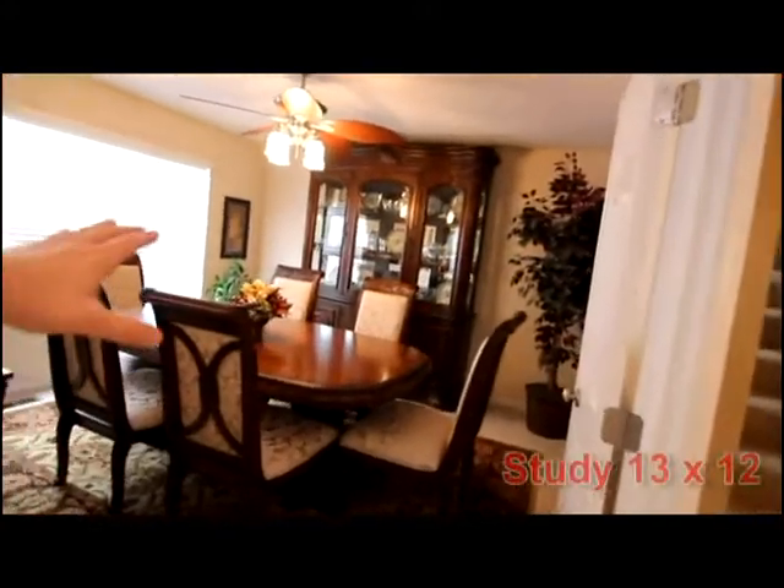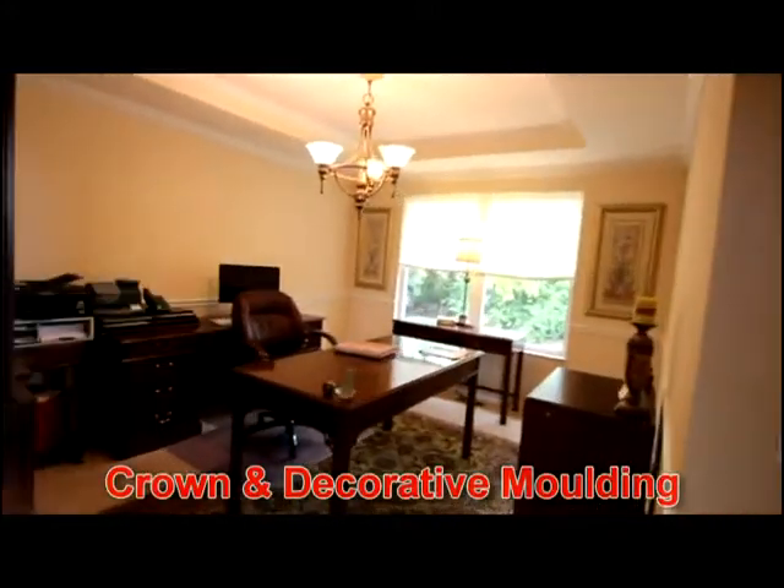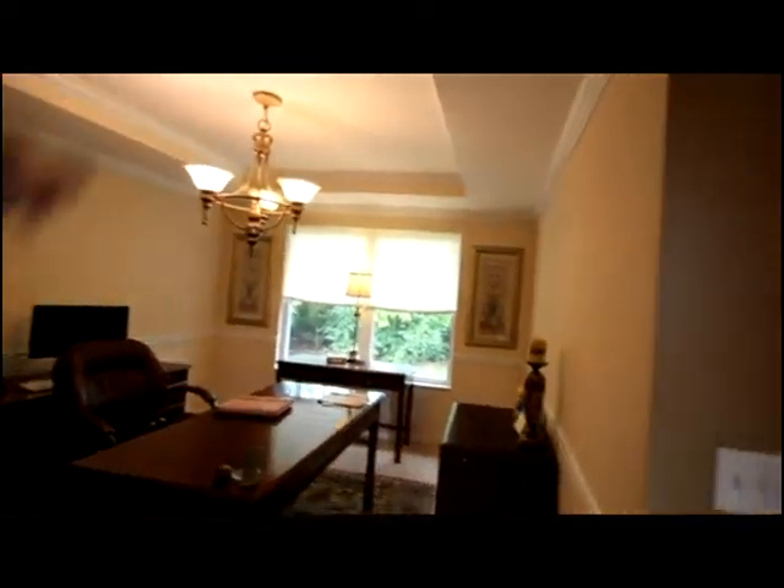This open and circular concept hosts a French door study or dining area — the study currently being used as the dining room — with a tray ceiling.